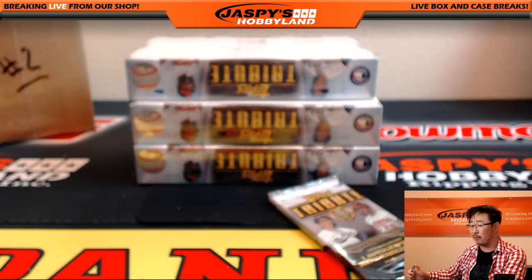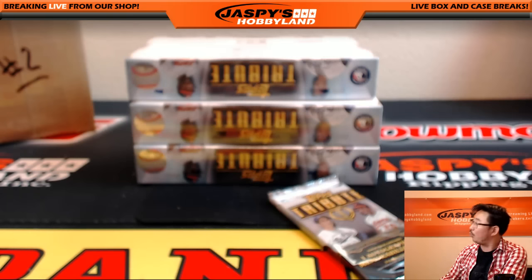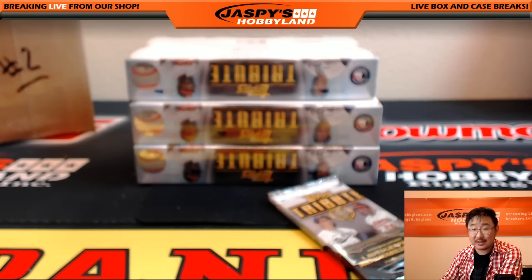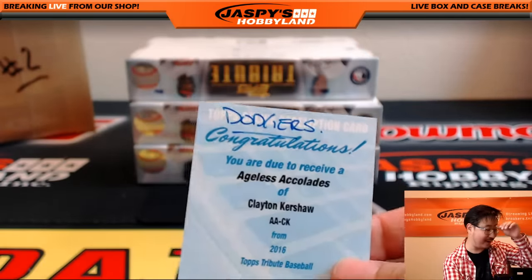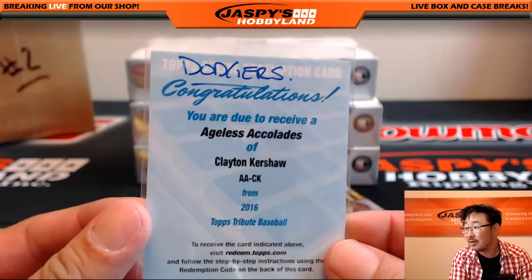Whoever said overrated back there, I will fight you right now! Oh my god. Cowboy 62 — Arthur also says overrated, but he's a Diamondbacks fan, so of course he'll say that. Kershaw's been pitching like that with a bad back. Ageless Accolades serial numbers are to 50.